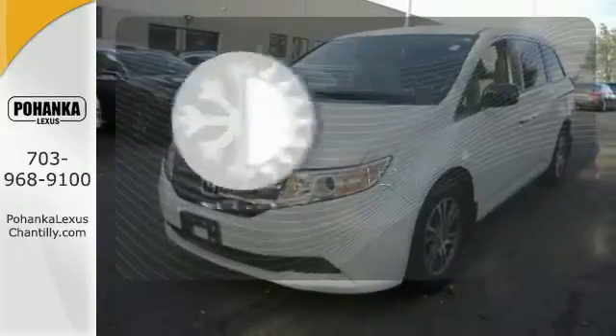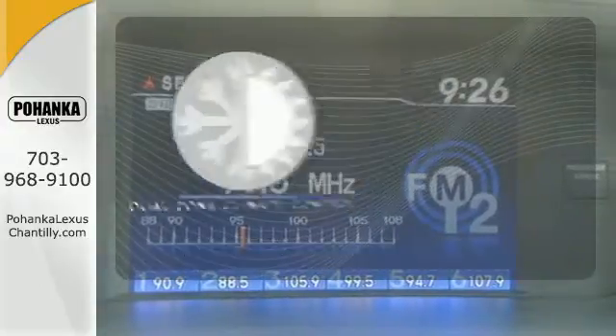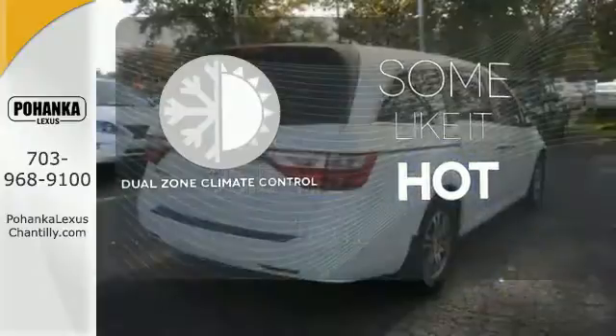The climate control lets you set the temperature exactly where you want it. Dual zone climate control lets you and your passenger each pick a personal temperature.